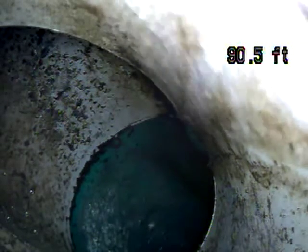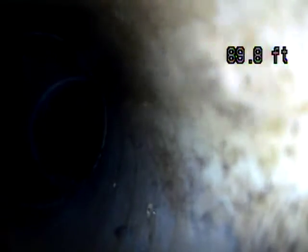We'll pull back from this point. Video went out, but the dye test passes.